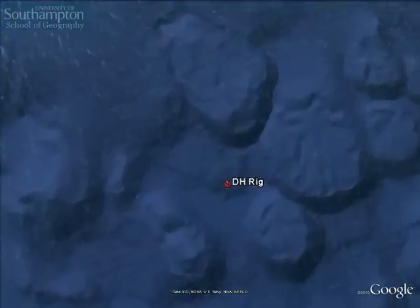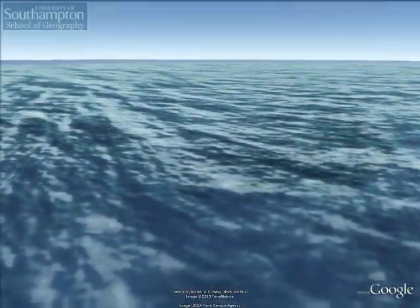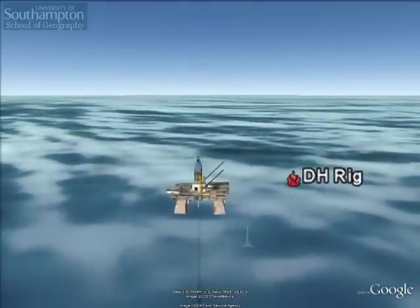On April the 20th of this year, an explosion on the Deepwater Horizon rig was followed by the failure of standard backup equipment to seal the well in the case of an emergency. This led to oil gushing into the sea.